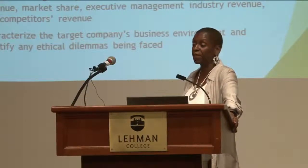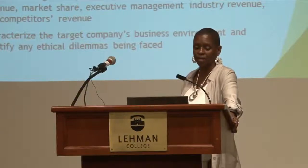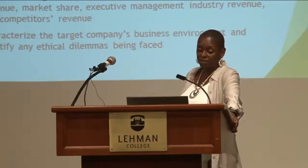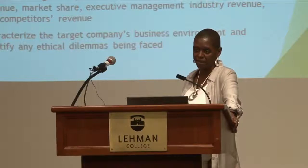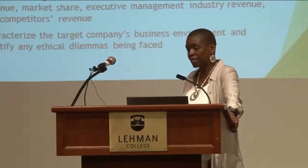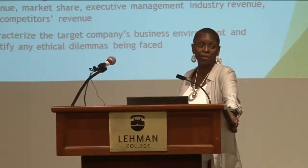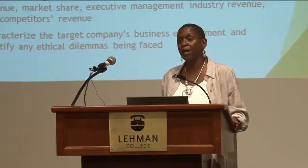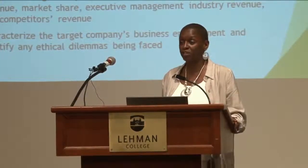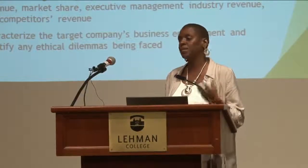This is a semester-long project where students learn about the target company's management and the industry it operates within. They have to find information about the company's revenue over the past five to seven years, its market share, where it stands relative to competitors, and the challenges that managers face. They also examine competitor revenues, management decisions, and must characterize the company's business environment — including complex dynamics and any ethical dilemmas the company might be facing, and how managers address those challenges.